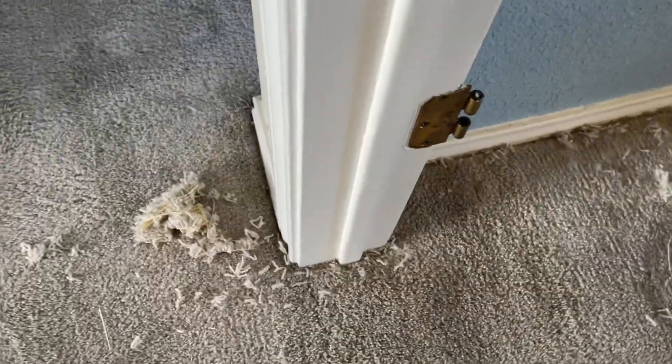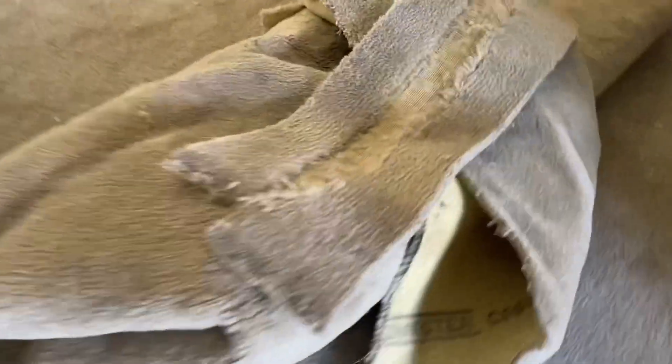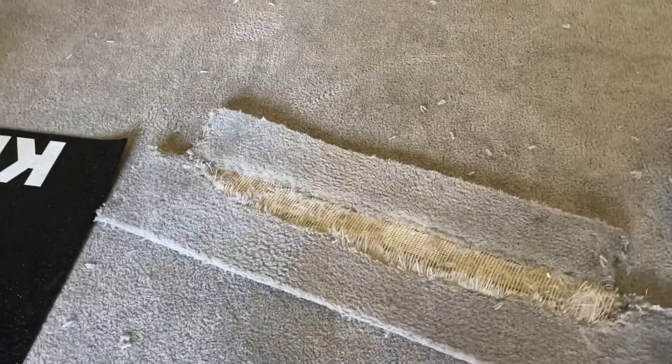All right, we are all done here. Got to pick up some mess and put up my tools, but we're done. Let's go look at the piece I took out. All right, this is what I took out — it was laying there exactly like that.